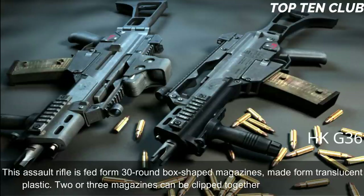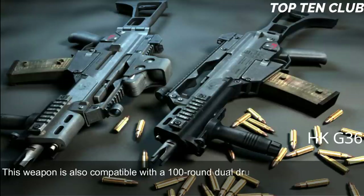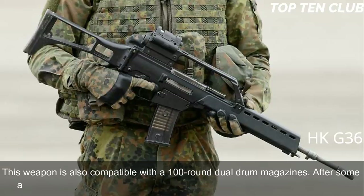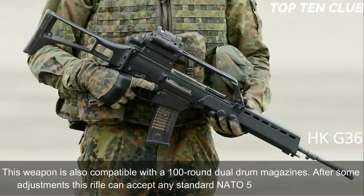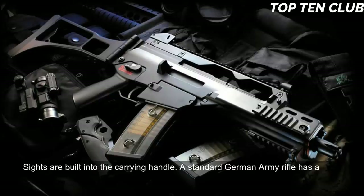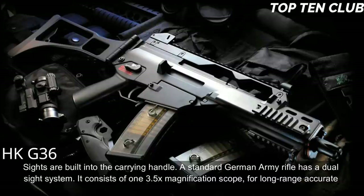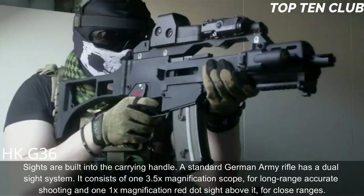The G36 is fed from 30-round box-shaped magazines made from translucent plastic; two or three magazines can be clipped together for rapid reloading. It is also compatible with 100-round dual drum magazines. After some adjustments, this rifle can accept any standard NATO 5.56×45mm magazine. Sights are built into the carrying handle. The standard German Army rifle has a dual sight system: a 3.5× magnification scope for long-range accurate shooting and a 1× magnification red dot sight above it for close ranges.